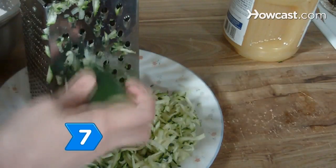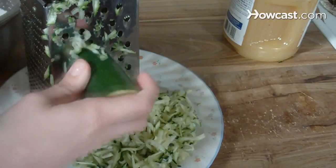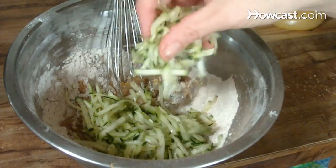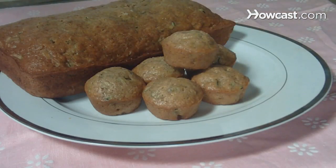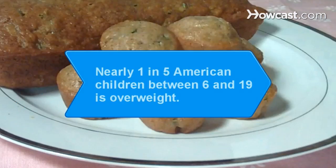Step 7. Bake zucchini into cakes and muffins, and substitute some of the butter or shortening with applesauce. Your family will get healthier without them even realizing it. Did you know nearly 1 in 5 American children between 6 and 19 years of age is overweight?